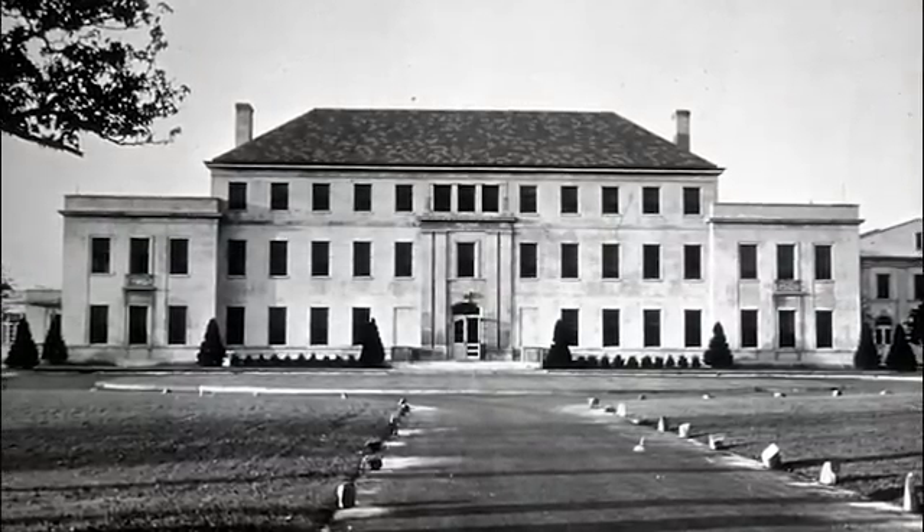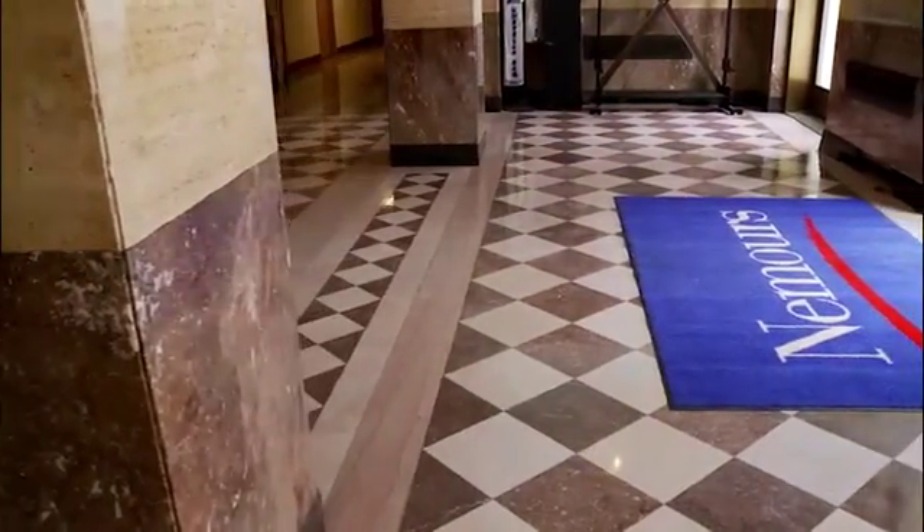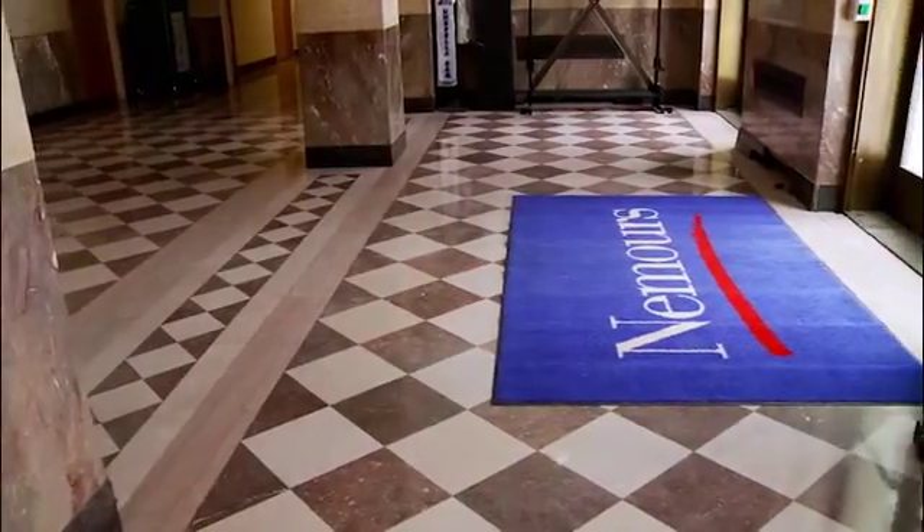The original Alfred I. DuPont Institute was founded in the 1940s. It was a single building that housed girls and boys who were here primarily for orthopedic procedures. Today, we have 7,000 people enter through our outpatient front door on a daily basis, and we see 5,000 people through our inpatient door on a daily basis.